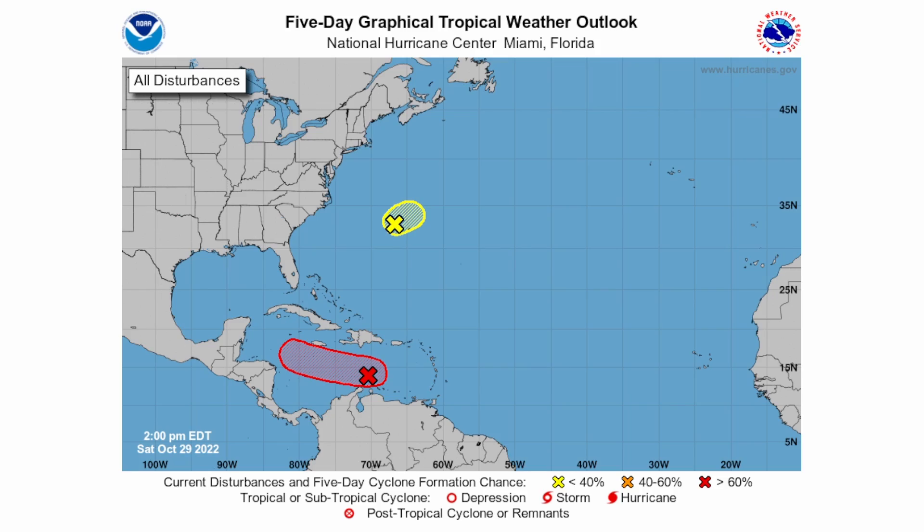Here's today's National Hurricane Center five-day graphical tropical weather outlook. Invest 95L is expected to be headed in a west-northwest direction over the next few days, getting a little more northward toward the northern portion of Central America, possibly even toward the Yucatan Peninsula. High pressure blocking is going to keep it southward for now, so it's only a matter of time before we know exactly where it will impact.